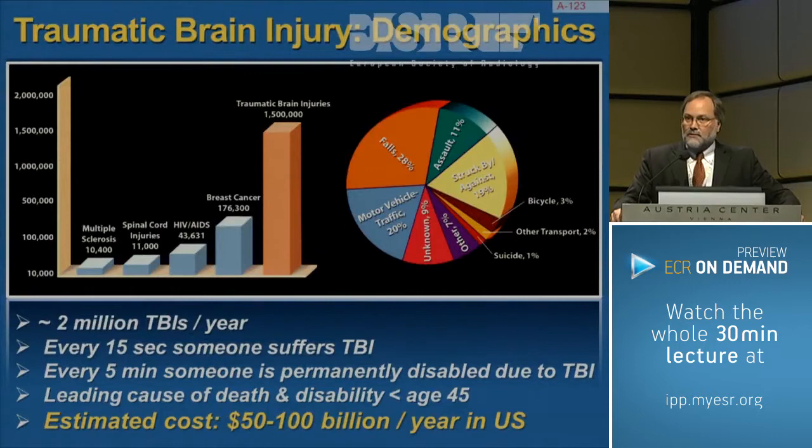Traumatic brain injury is very common. As you can see in this graph from Dr. Jean, it dwarfs all other types of brain diseases with over two million traumatic brain injury cases per year. Every 15 seconds, someone has a traumatic brain injury in the United States alone. Every five seconds, someone is permanently disabled by traumatic brain injury, and it's a leading cause of death and disability in younger patients.